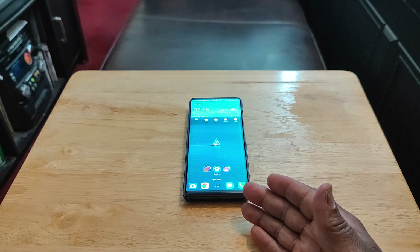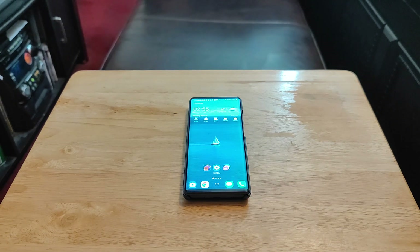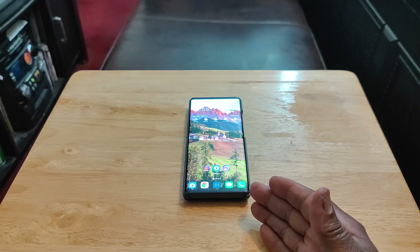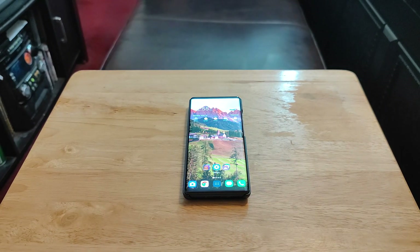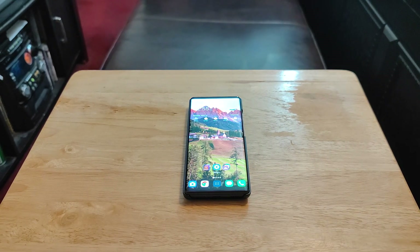The speaker — it only has one down-firing speaker, which I hate. This phone would have been so awesome with dual stereo speakers, especially in flip mode with sound coming from top and bottom. That said, even with just one down-firing speaker it's pretty loud, and it does have good sound quality. I just hate that they missed out by not putting dual stereo speakers on it.